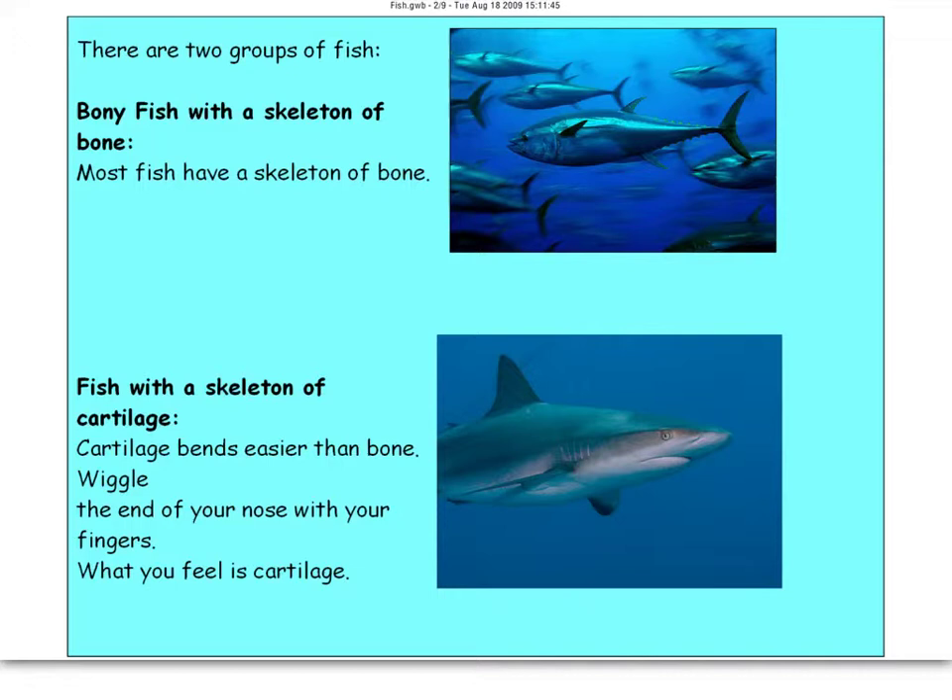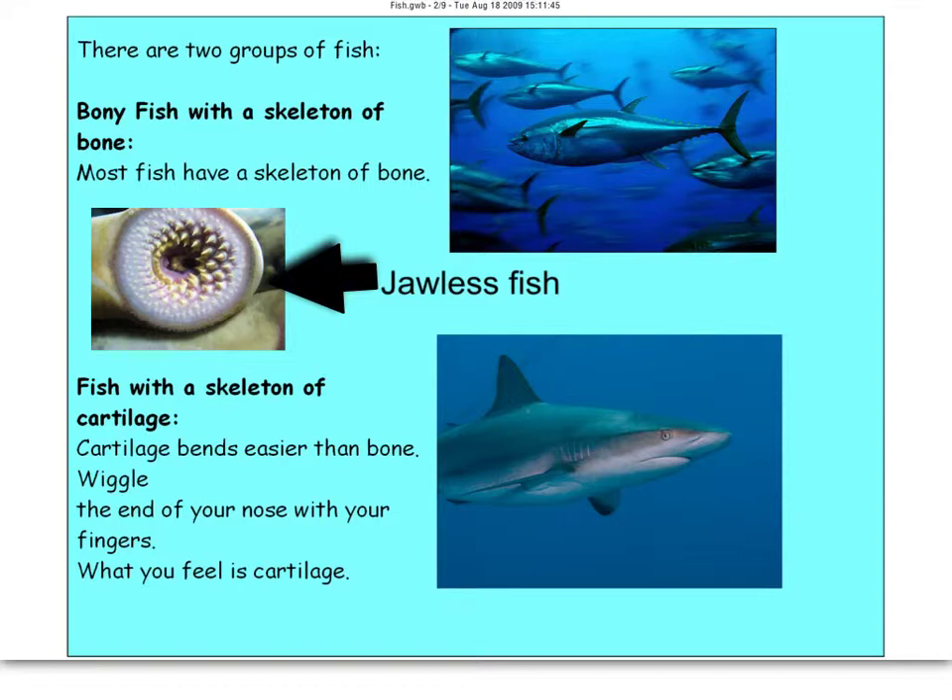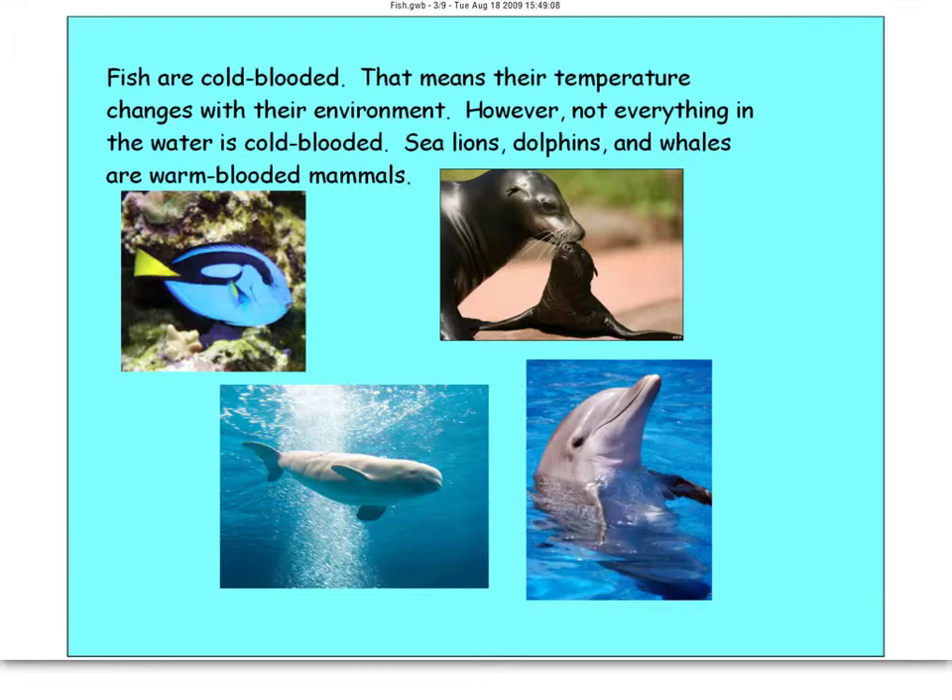Then you have jawless fish, which are your lamprey eels. Here's a picture of a jawless fish — it's an eel and it does not have a jaw. Not a pretty looking creature either. So those are your jawless fish.